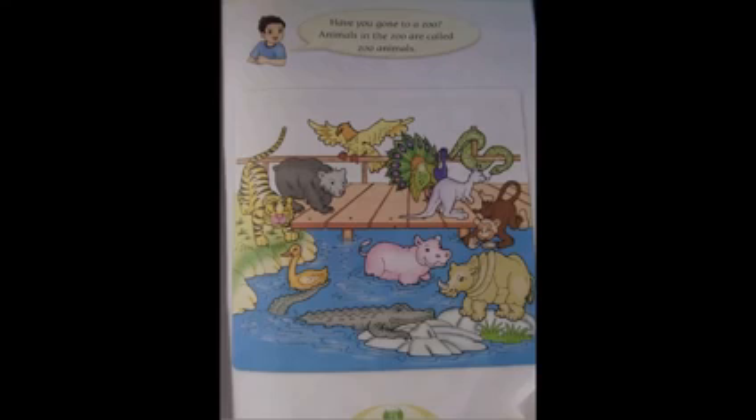And if you go to the next page, page 19, it says these are zoo animals. Have you gone to the zoo before? Animals that are in the zoo are called zoo animals. Examples are tiger, bear, crocodile, rhino, monkey, snake, and kangaroo. These are zoo animals.